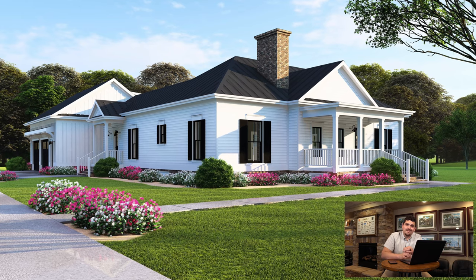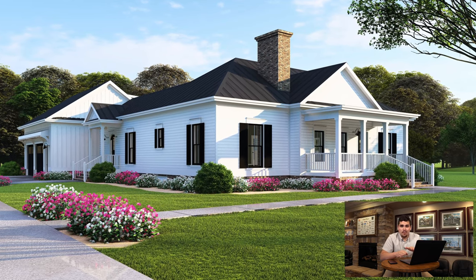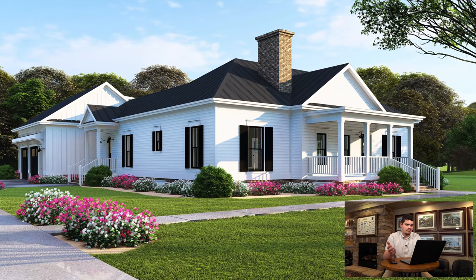Looking at the front exterior — first things first, white suits this home perfectly. A single-story farmhouse design, this is great. White suits this home perfectly and that's actually really in style right now.